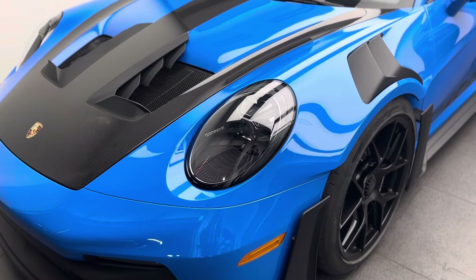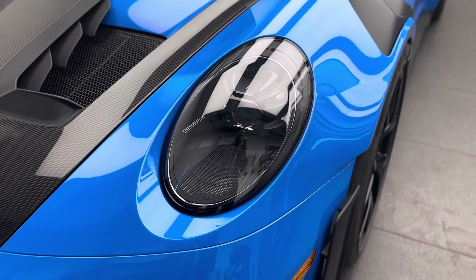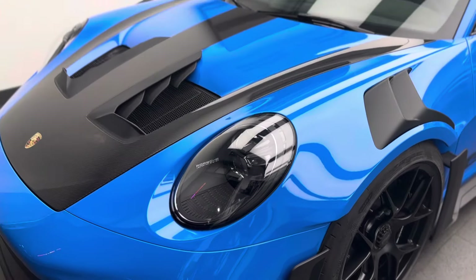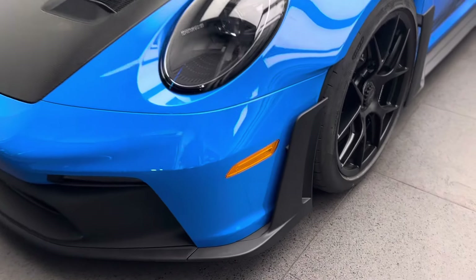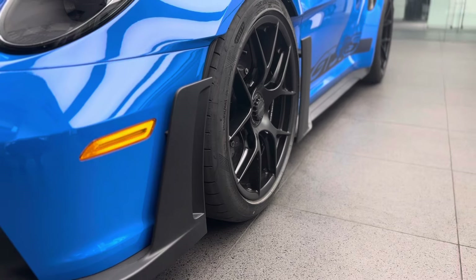The headlights are also upgraded — these are the optional LED matrix design headlights replacing the standard LED units. Beautiful design, very aggressive with the inside housing and these beautiful little lines on the bottom — very nice optional headlights. You can also see these air flicks on the side and again all for aerodynamic purpose, to direct the airflow around the outside between the front bumper and the wheel.